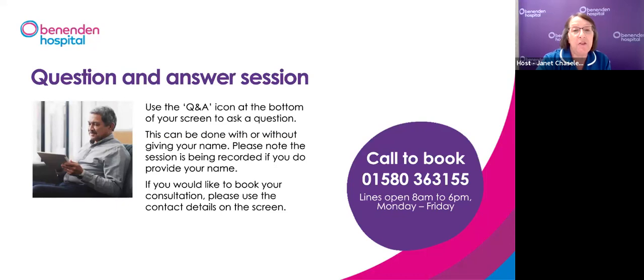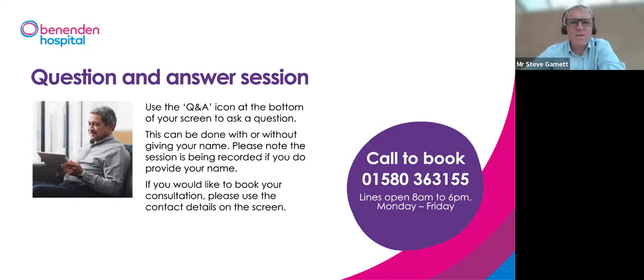Jan: A couple of patients who've had previous procedures are wondering if aqua ablation is suitable now. Mr Garnett: It depends what procedure was done and when. Just because you've had a previous procedure does not mean you cannot have something else — whether aqua ablation or Urolift. We may need a few more tests, but I would assess that on an individual basis.